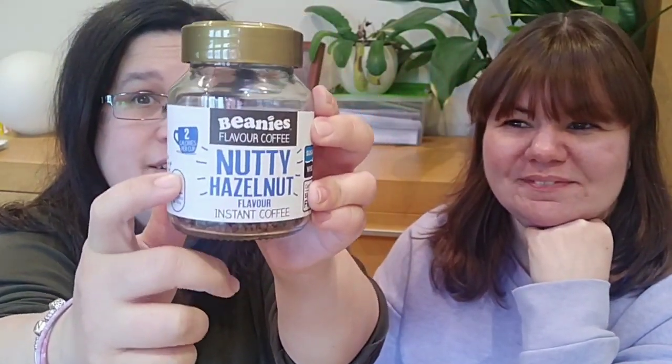First we've got the Nutty Hazelnut. I got this on Tuesday and we're already down to here — that's a lot of coffee. It's Friday, so that's basically three days with two of us drinking it. That's our favorite one. I really, really like it. I also don't mind the Aldi version, though it's not quite as nice — you don't get quite as much nuttiness, but it's still good if you can't get the Beanies one or if it's a bit expensive.